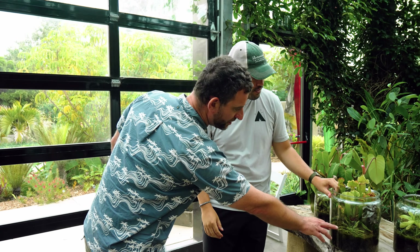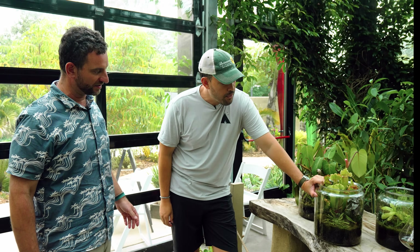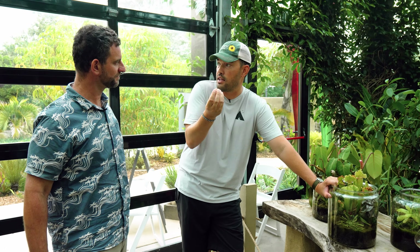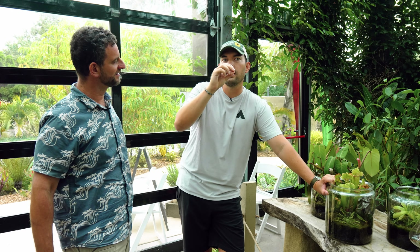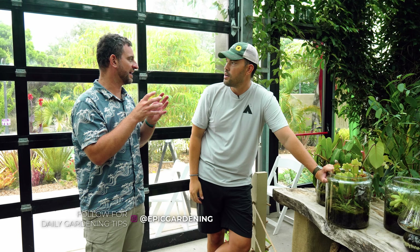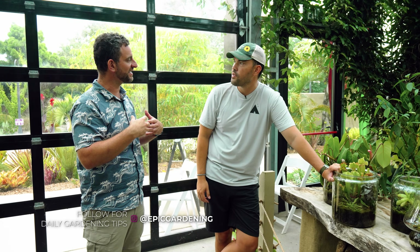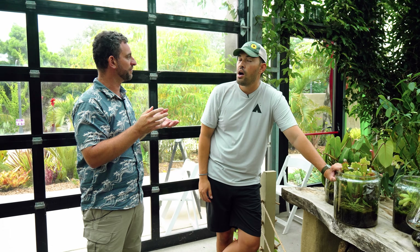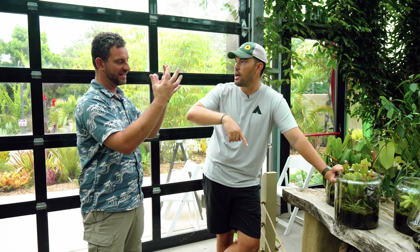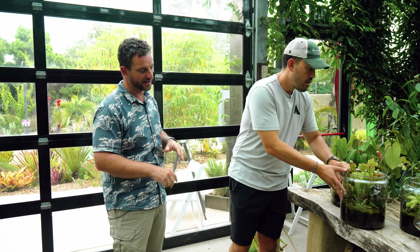Some sundews actually do have the ability to curl in a little bit and enclose somewhat, but some don't. They're basically sucking the juice out of the insect and getting the nitrogen from the proteins. They exude digestive enzymes that break down the nitrogen-containing proteins within the insect. Those become simple nitrogen-containing components that plants can absorb - just like we know we can spray it on the leaf. The plant is set up with the architecture to absorb simple nitrogen components like nitrite and ammonium.